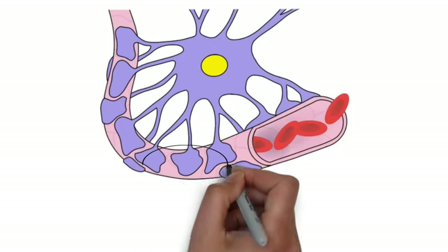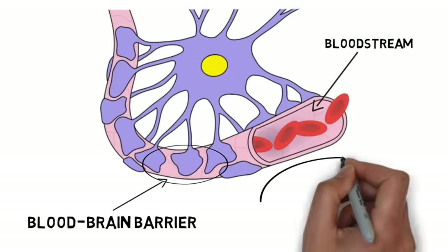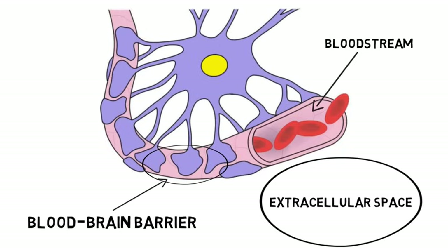The blood-brain barrier is a complex that surrounds most of the blood vessels in the brain. It acts as a barrier between the bloodstream and the extracellular space of the brain, allowing only certain substances like water, oxygen, and small lipid-soluble substances to easily cross from the blood into the brain. This prevents toxins, pathogens, and other potentially dangerous substances from crossing from the circulatory system into the brain.